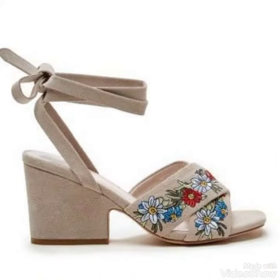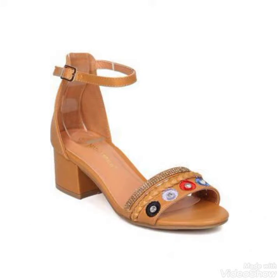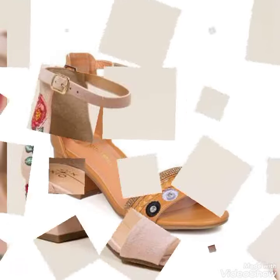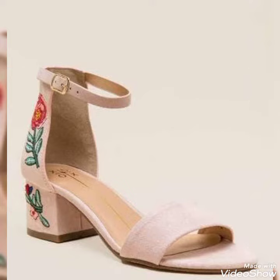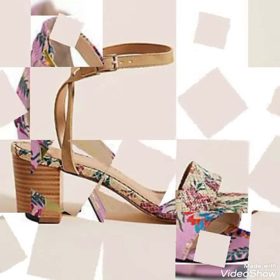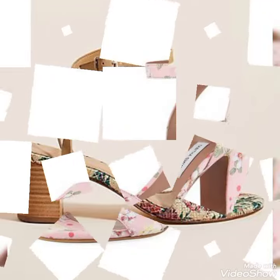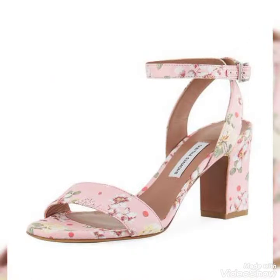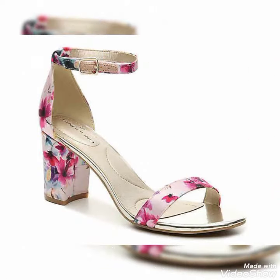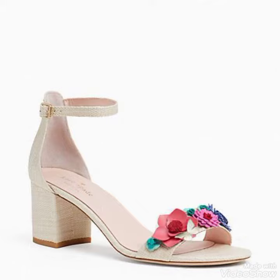Dear viewers, if you want to buy these beautiful sandals, I can tell you the best websites. But first, make sure you have subscribed to my channel. You can buy these beautiful sandals from www.aliexpress.com, www.ebay.com, and amazon.com. You can also easily purchase them from alibaba.com.